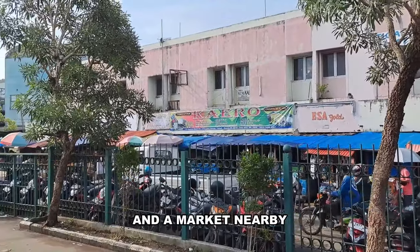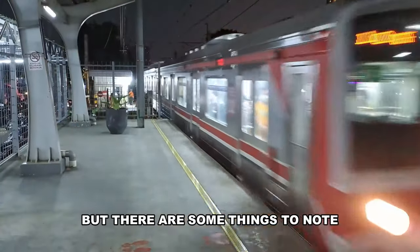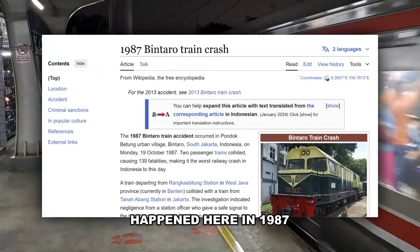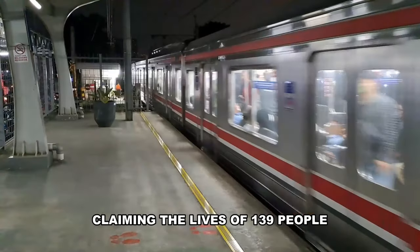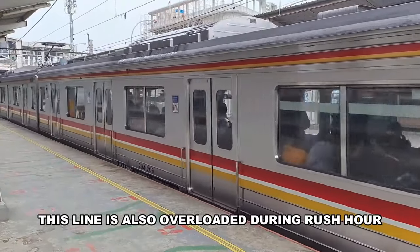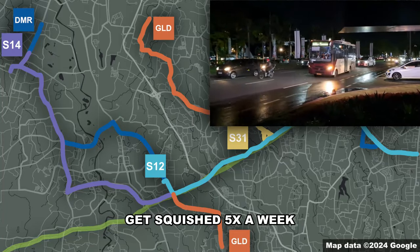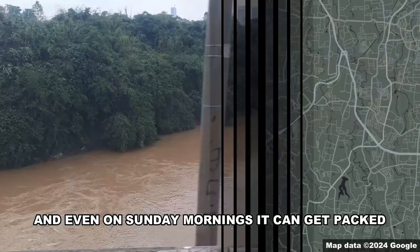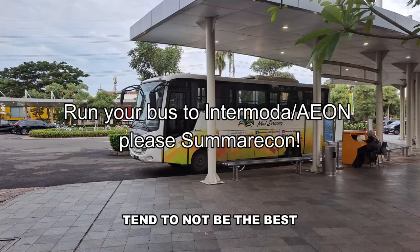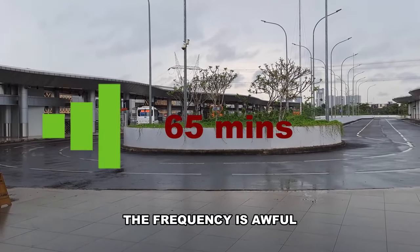Overall, this is a great line when it works. But there are some things to note: it has a rough history — the deadliest train crash in Indonesian history happened here in 1987, claiming 139 lives, before the reforms. This line is also overloaded during rush hour, so much so there's a market for premium buses for people who don't want to get squished five times a week. Even on Sunday mornings it can get packed. Feeder services to some nearby residential areas tend to be poor — either nonexistent, like to my place, or with awful frequency when they do exist.